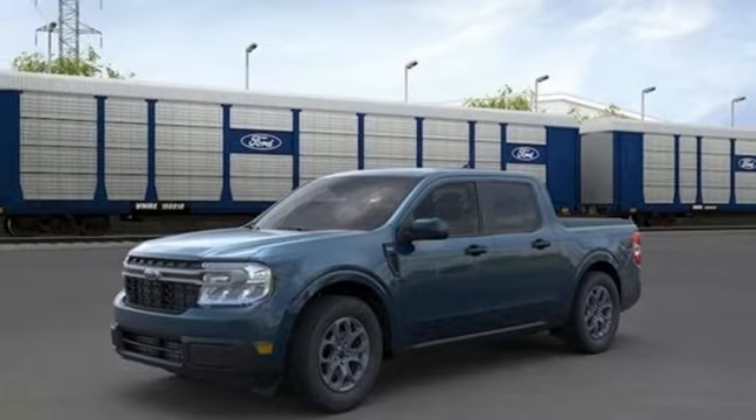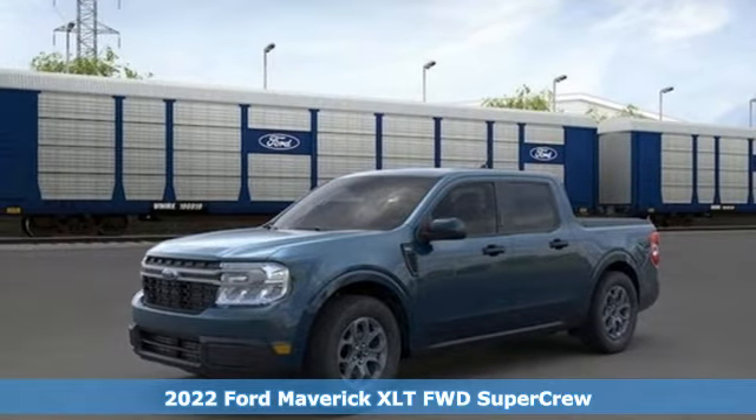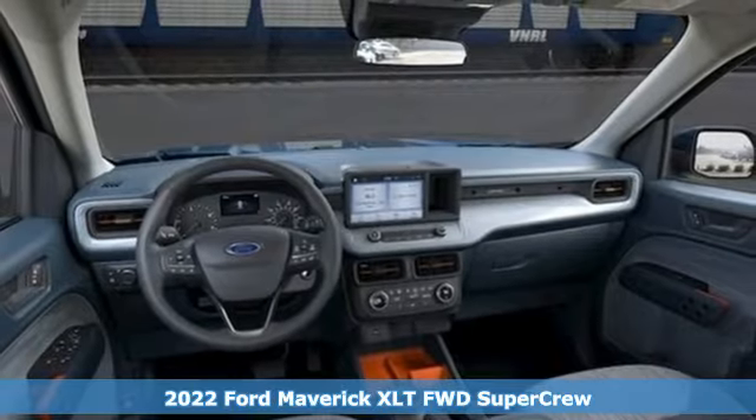It's a new 2022 Ford Maverick. Built on tradition, built to last. Ford.